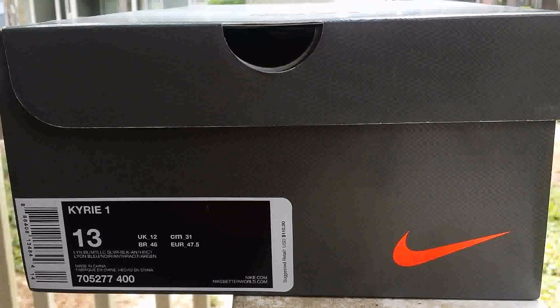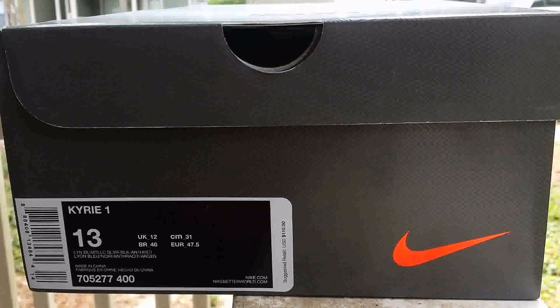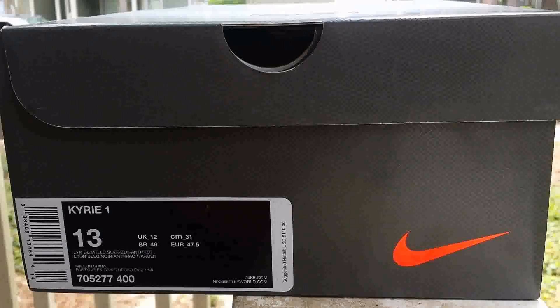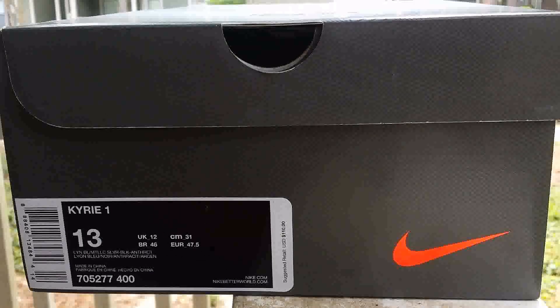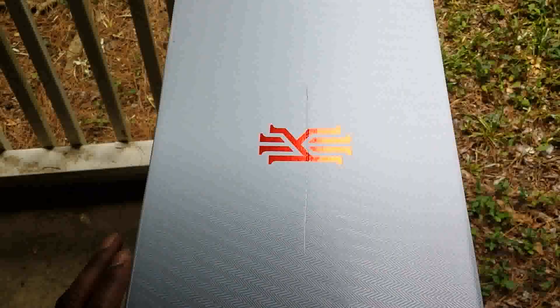I would suggest anybody in the market to cop these: go up half a size. I usually wear a size 12, but the size 13 fits me perfectly. I have a wide foot so I had to go up a full size — I would suggest you do the same. Let's get right into the heat, ladies and gentlemen.